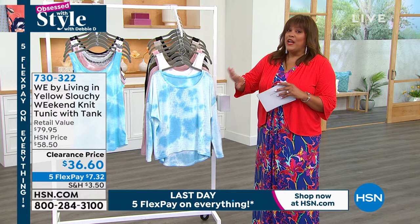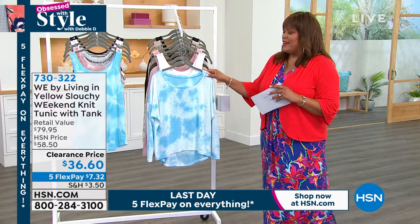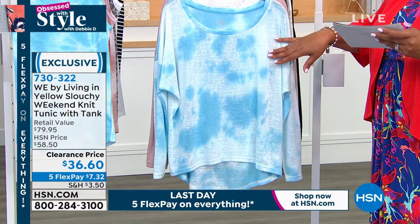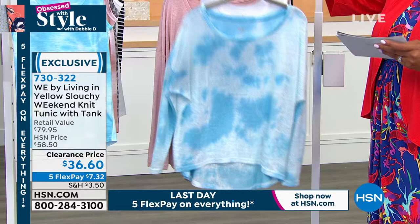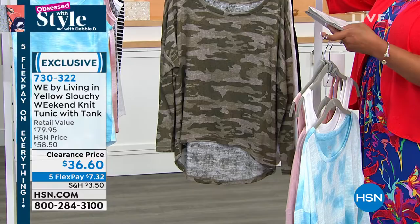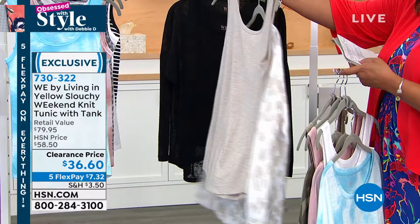I have a wonderful weekend top for you — we had this as a form of Today's Special, and I wear it all the time. It's a little slouchy look where you can have one shoulder peeking out if you want. It's called the We Buy Living in Yellow Slouchy Weekend Knit Tunic, and it comes with a tank. The color here is your tie-dye in blue cloud and white, and it comes with a white tank. On clearance for $36 — this is an $80 retail value. We also have your rose, camo, animal, and black. Extra small to 3X on this.